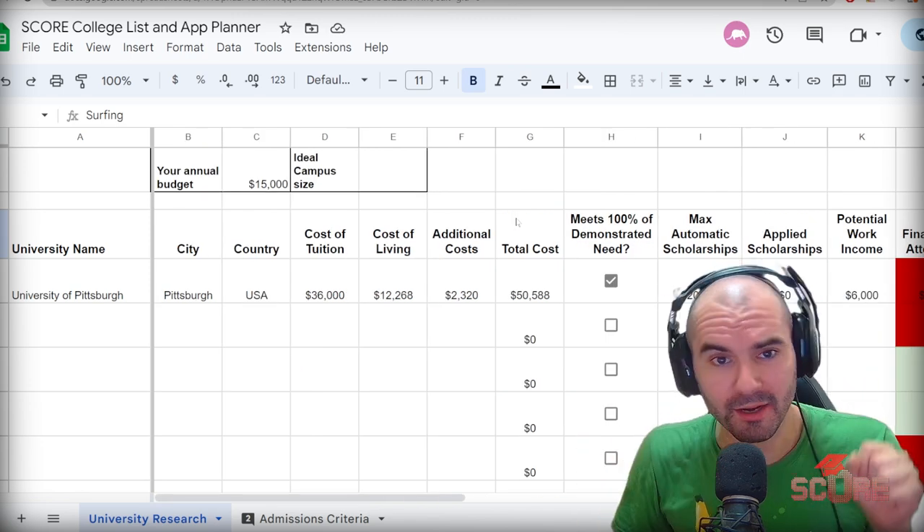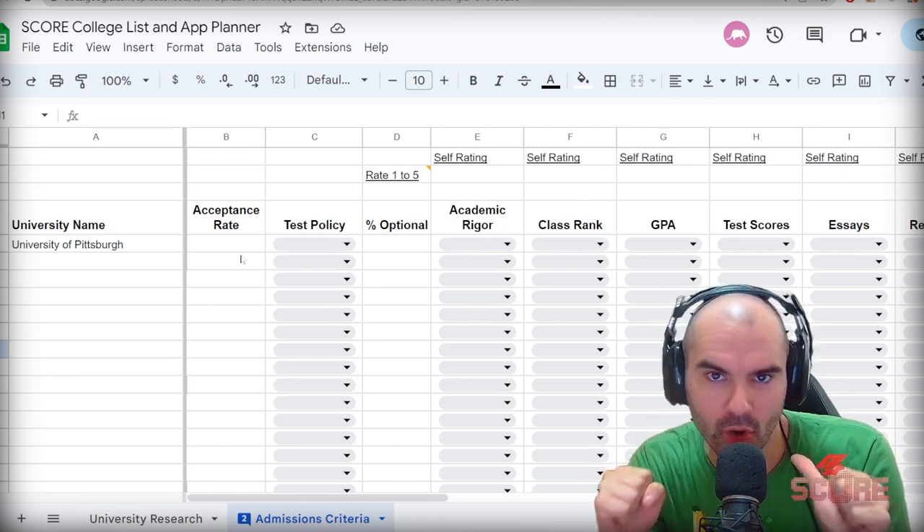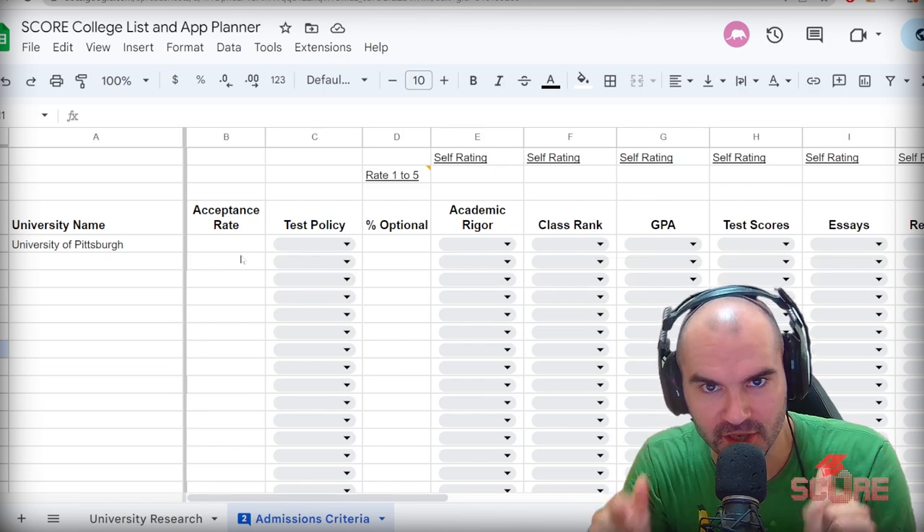In the next video, I'm going to show you how to fill out the second tab where we get into the admissions criteria to really determine your odds of getting into the colleges you've put together on your list. I'll see you next week.